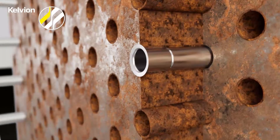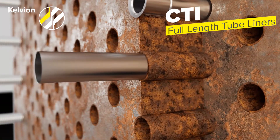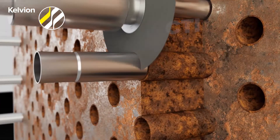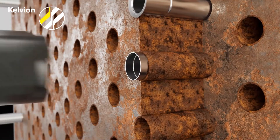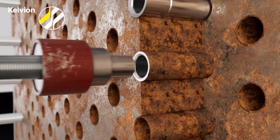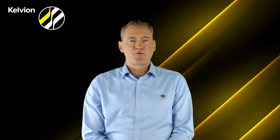Basically there are two options to repair the tubes. The first one is the liners. The liners are applicable for those cases where the entire tube is corroded or damaged. The liner will be introduced into the heat exchanger and then hydraulically expanded with water pressure.